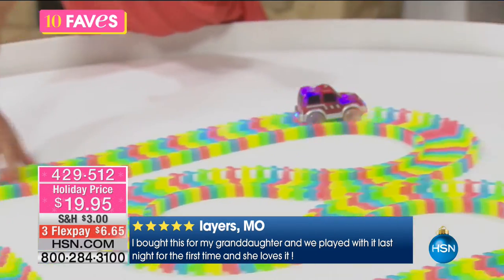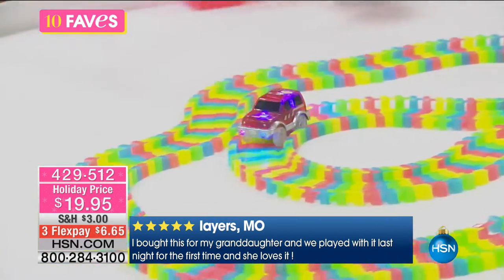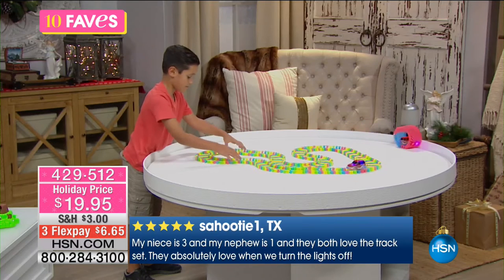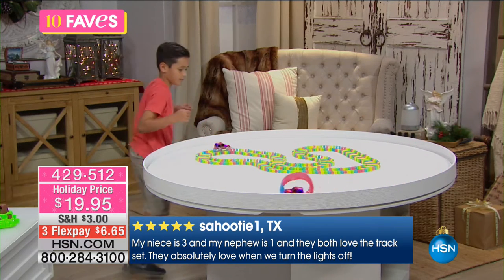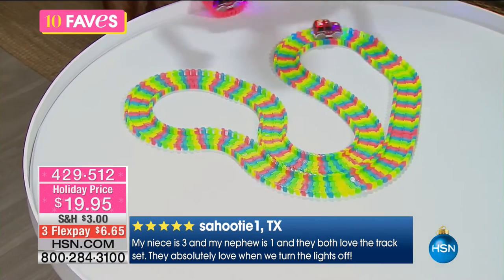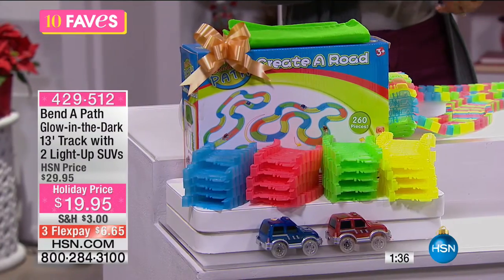They may set it up and figure out they can move it around, twist it, and when you turn off the lights and it glows in the dark, they are going to have a blast. This is one of our faves because it's one of your faves. You're getting the track pieces, the two SUVs, and the carry bag that all the pieces can go right into when it's cleanup time.